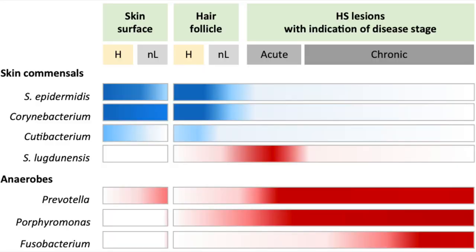In Hidradenitis, on the other hand, there's an increased incidence of Prevotella and other anaerobes like Fusobacterium. These anaerobic bacteria may support initial hair follicle inflammation in Hidradenitis.